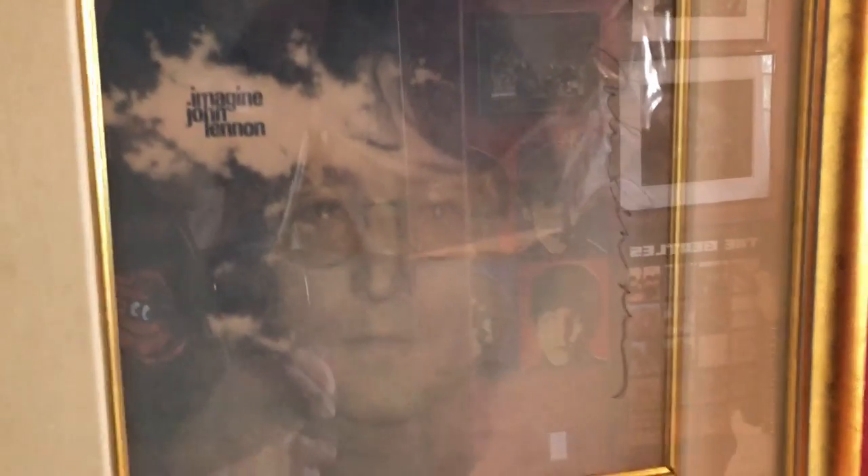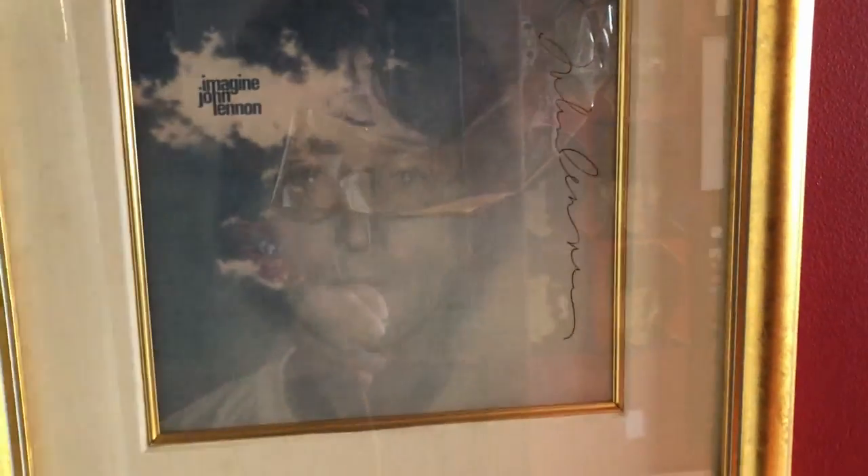Over here, if we pan over, you can see John Lennon — again, forgive the glare. You see Lennon's signature on the Imagine album. And what's interesting here, if you look carefully, he signed it both underneath the plastic — they used to have plastic on album covers — and then when he realized what he had done, he signed it on top of it too. So this is an original Imagine signed album cover.